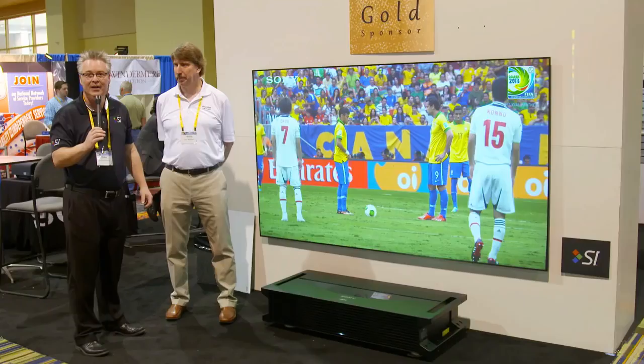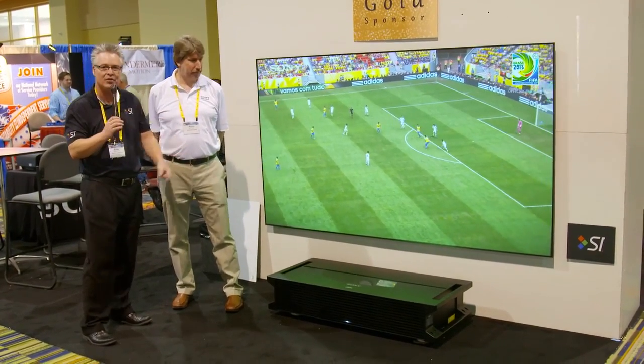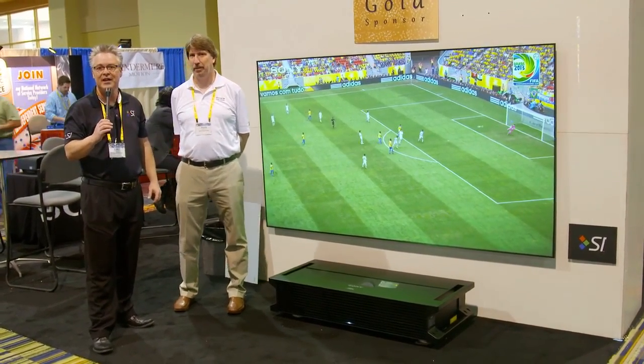Sony is leading the 4K revolution here in the residential channel as well as in the pro channel. So if you're looking for the very best and the very biggest, this combination of the SIST screen along with the Sony 4K short throw is something you have to take a look at.